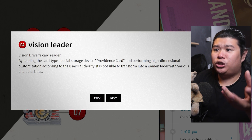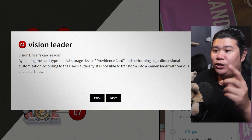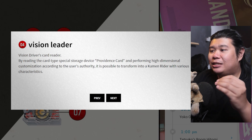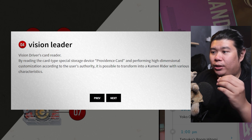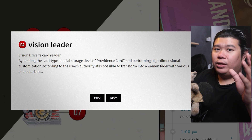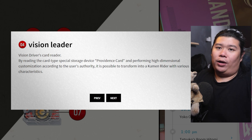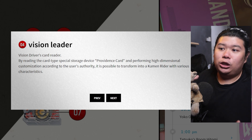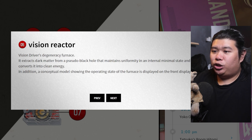The next thing is the Vision Reader — I would say this is reader, not leader. The Vision Driver card reader: by reading the Providence Card and performing high-dimensional customization according to user authority, it is possible to transform into a Kamen Rider with various characteristics. So Gilori purposefully uses Glare because it has the ability to mind-control other riders. But I would assume that by using the driver with a specific card, you are able to achieve different abilities.